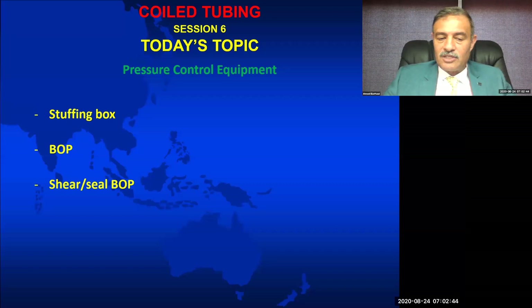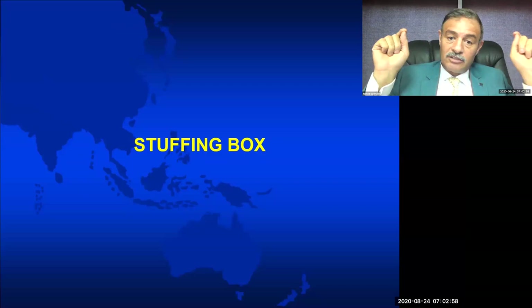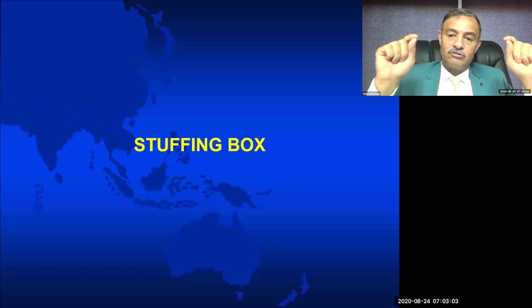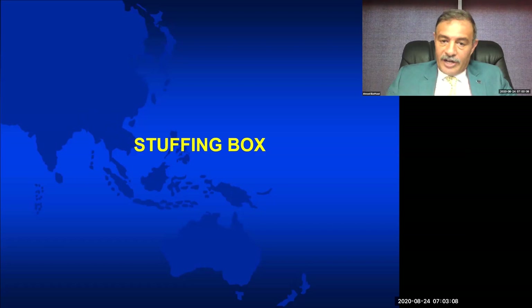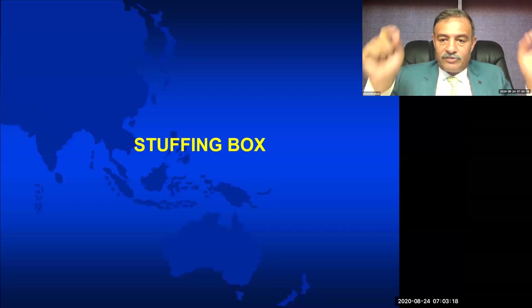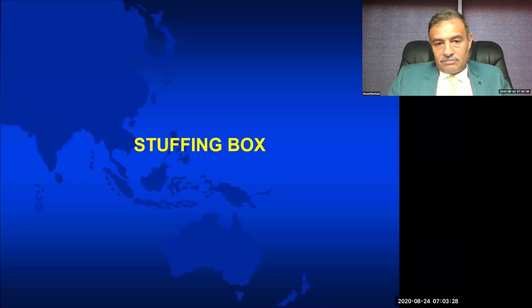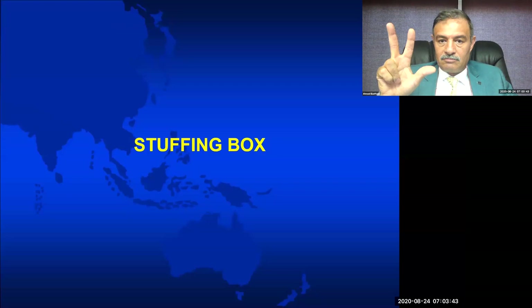Let's start with the stuffing box, which is our primary barrier. Remember, in the very beginning when we talked about barriers, we said that as per API standards, the minimum number of tested and available barriers we have to use — regardless of the kind of operation, whether drilling, workover, coil tubing, slickline, wireline, E-line, or snubbing — is two. And when we deal with intervention, working on live wells with coil tubing, wireline, or snubbing, we normally use three barriers.